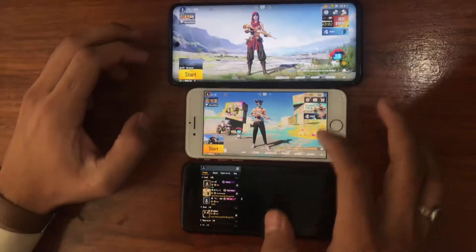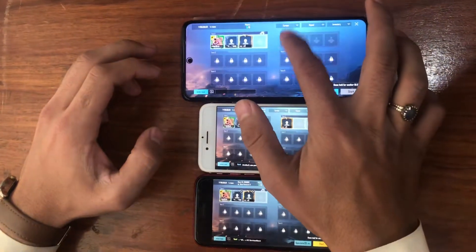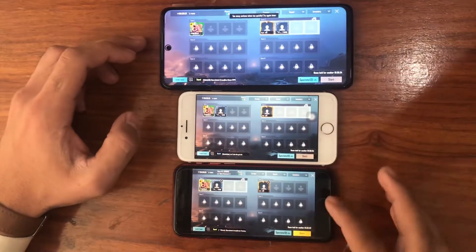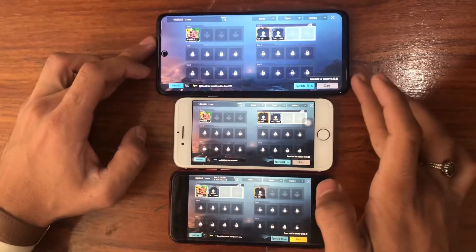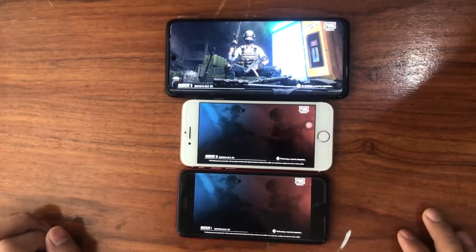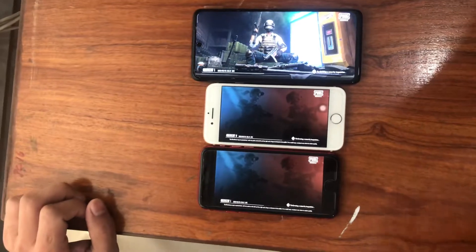I created a room for this purpose, and now I'm going to find out which one is faster. We will compare and do damage tests between these three devices. Let's find out which one gets to the lobby faster.